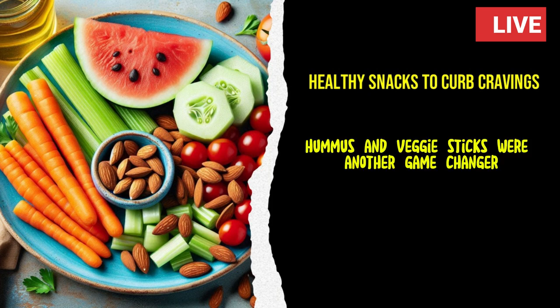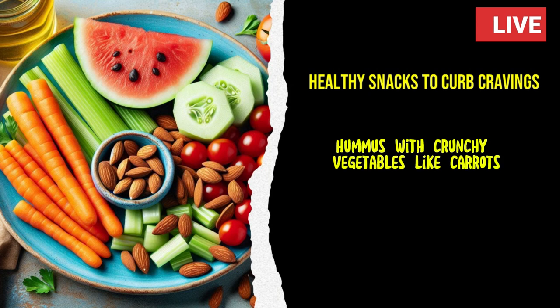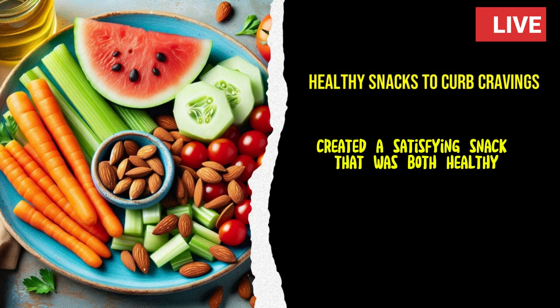Hummus and veggie sticks were another game-changer for Emily. She found that pairing creamy hummus with crunchy vegetables like carrots, cucumbers, and bell peppers created a satisfying snack that was both healthy and delicious.